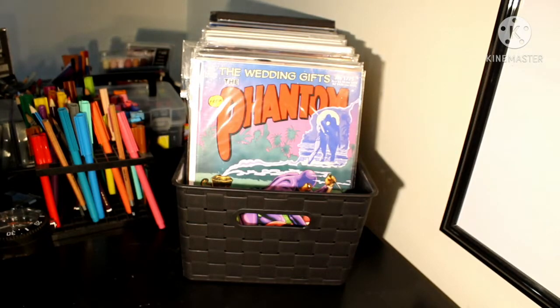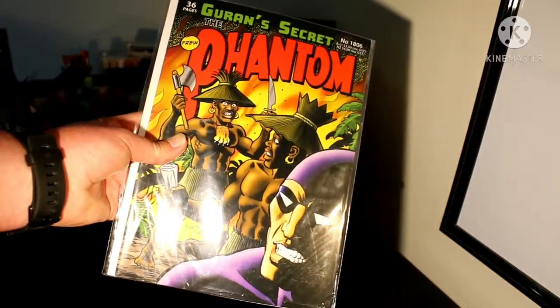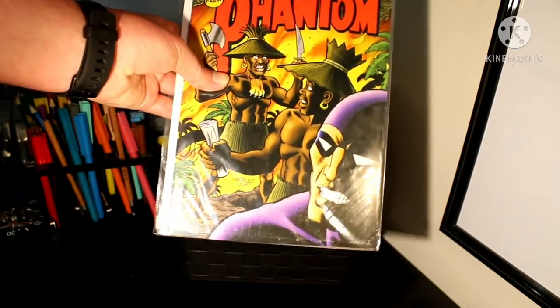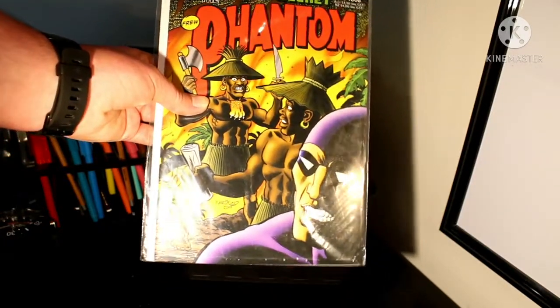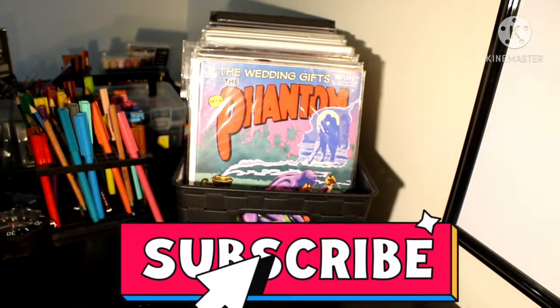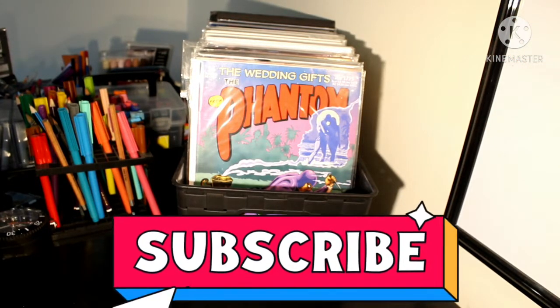We'll have a look at one more — another beautiful cover done by Norud, from 2017: it's The Gurren's Secret. I didn't even know Gurren had an evil brother, which is pretty cool. In this issue, Gurren's brother is in full revenge mode trying to kill Gurren himself, and the Phantom obviously saves him. As always, if you'd like to subscribe to the Phantom Cave, you can do so down below. Keep Phantom Caving and we'll see you next time on the Phantom Cave YouTube channel.